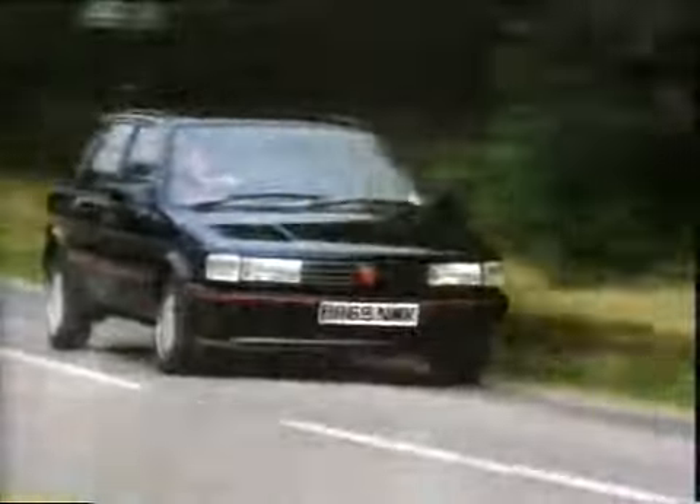There are a lot more new cars I'd like to show you, like this — the new Austin Montego estate. And I think it's the most stylish estate car ever designed. What's more, it's British.